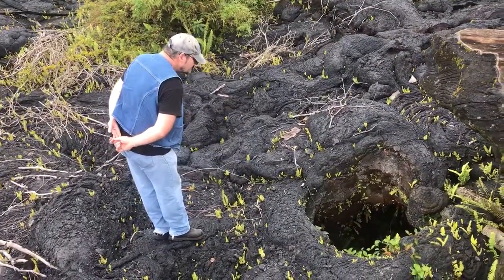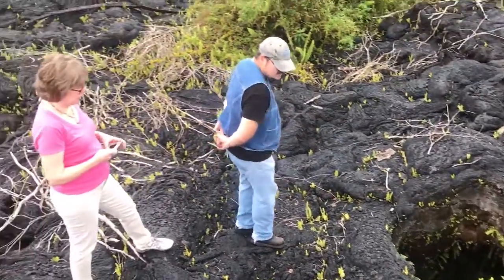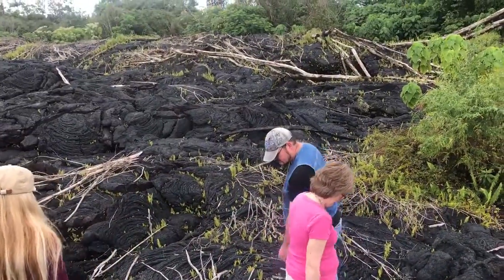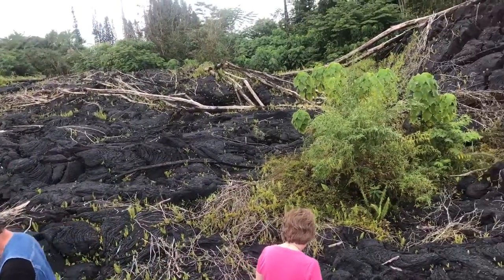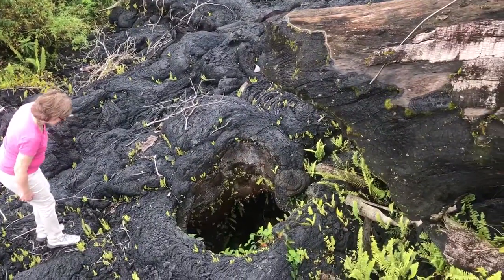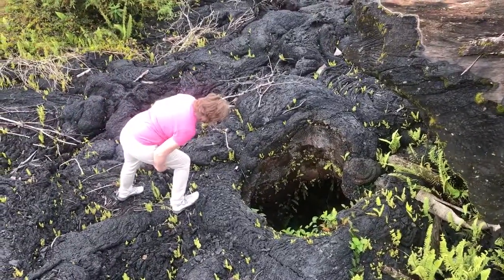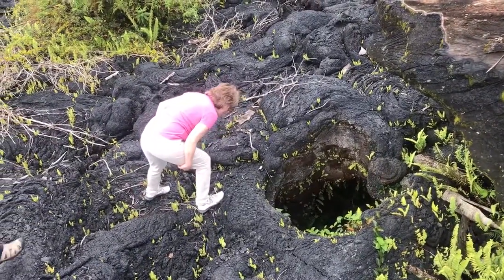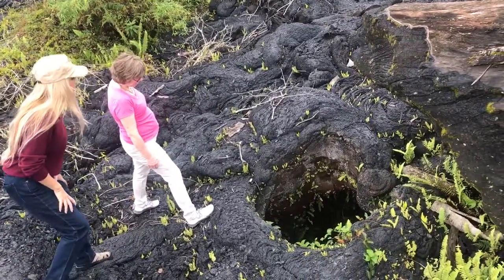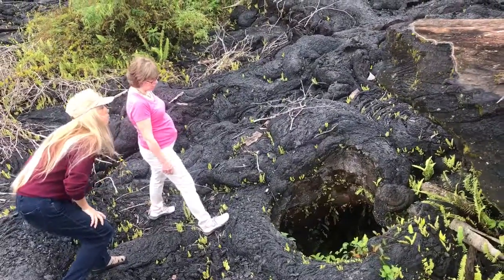Yeah, maybe 6 feet. You can see what some of the cavities are in the square. The ferns have taken to it. Climb down there, I'll take a picture. No! You knew the answer to that. It's almost like a casting of the tree.